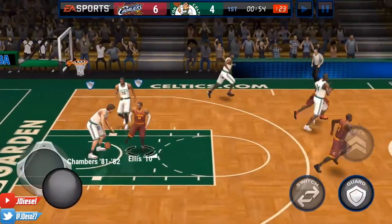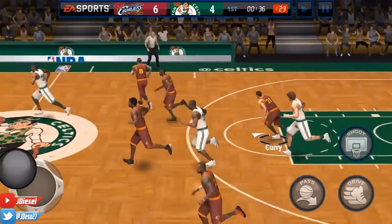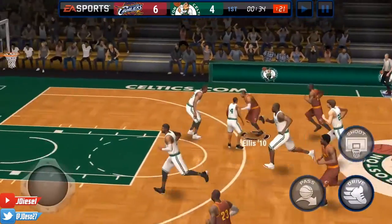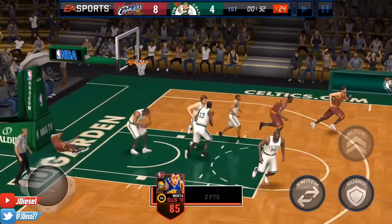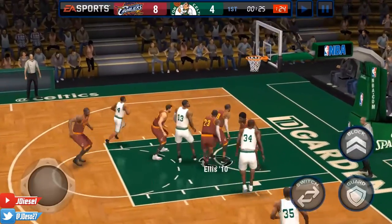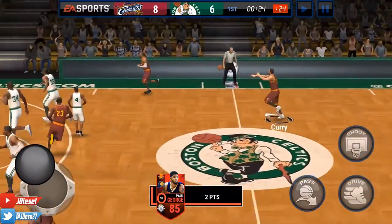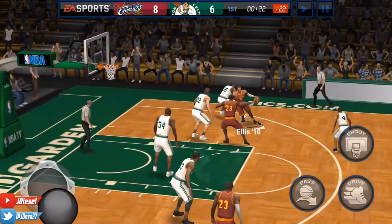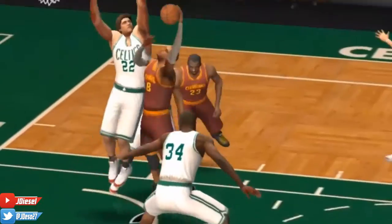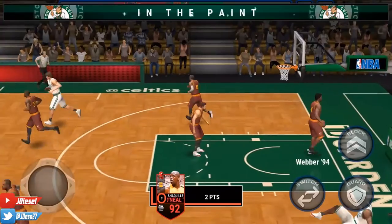Kevin Durant is gonna have none of him coming into the lane this time — he's gonna block that. Curry with the rebound, we're bringing it down court. Ellis trying to get to the paint again, he's gonna flip it up and lay it in amongst all the trees in there. He's only 6'3" but he can still get it done in the paint. Paul George is gonna Euro step his way to the paint and lay it in. 8-6 now. We've got Ellis, he's looking, trying to flip it up — just off the front of the rim, no good.